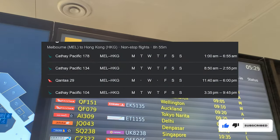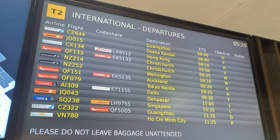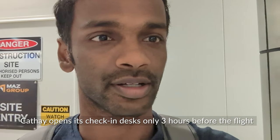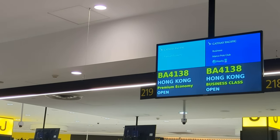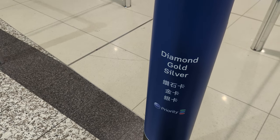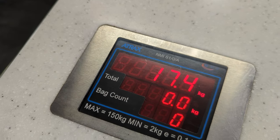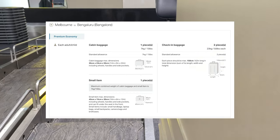Cathay Pacific operates three flights a day from Melbourne to Hong Kong. Today I'm on the 8:50 a.m. departure. I clearly got here way too early — check-in only opened three hours before the flight — but luckily the wait wasn't too long. Premium economy gets its own check-in line, separate from business and first class, which makes the process very swift. Cathay uses piece limits for baggage, and premium economy gets two pieces at 23 kg each.